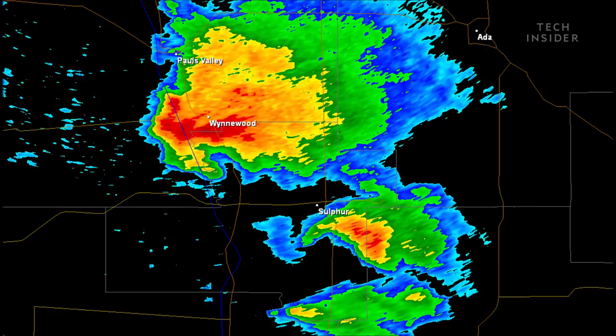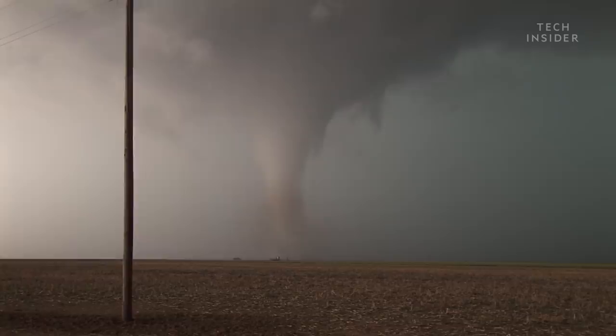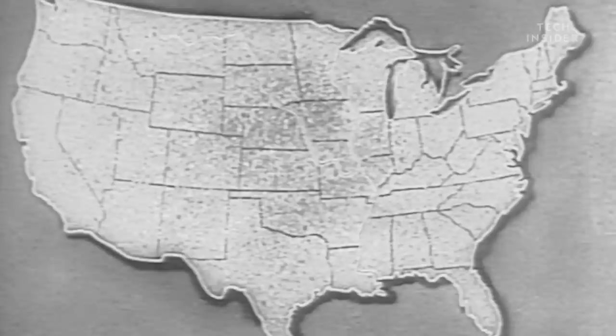But that said, tornadoes are probably not as common in the U.S. as you think. Most people greatly overestimate how often tornadoes occur in Tornado Alley.